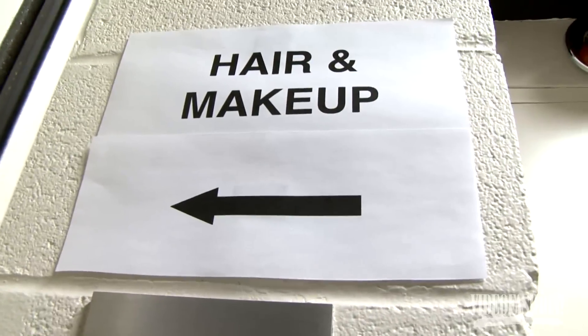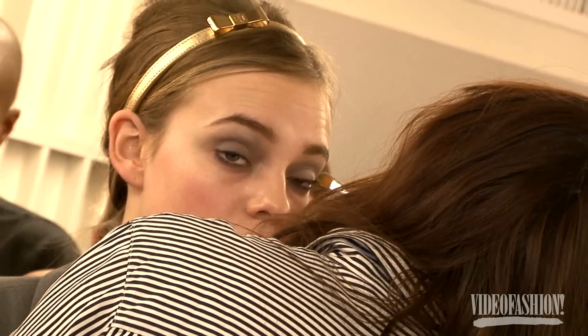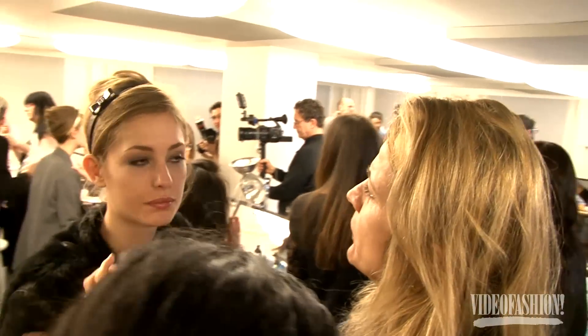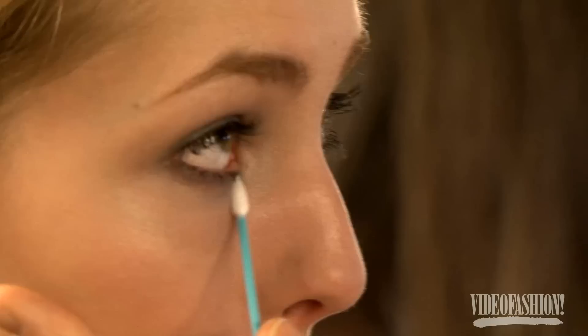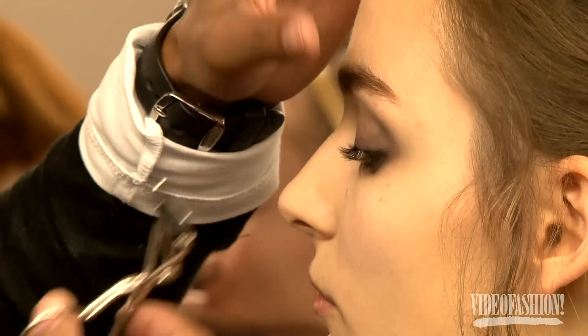We're backstage at Tory Burch and the makeup is a really beautiful smoky eye, but worn in. We're applying the coal pencil all around the eye, underneath, blending with a clean brush up into the brow, and then with a Q-tip going over that so it has that really worn-in, soft feel. Then we're curling lashes.